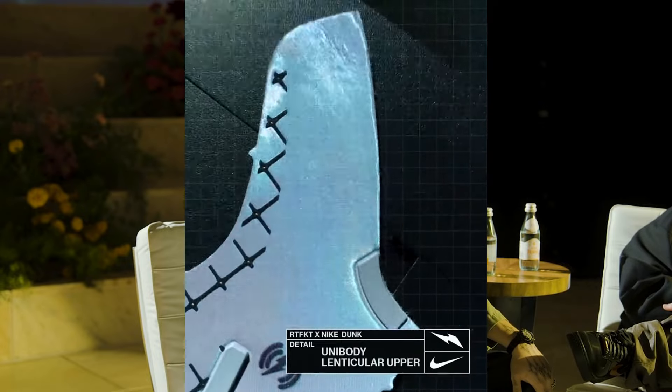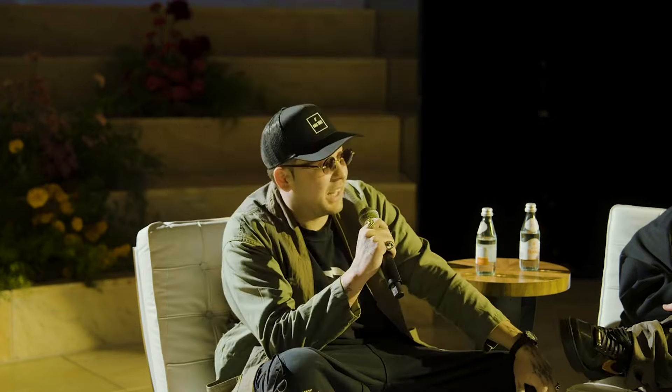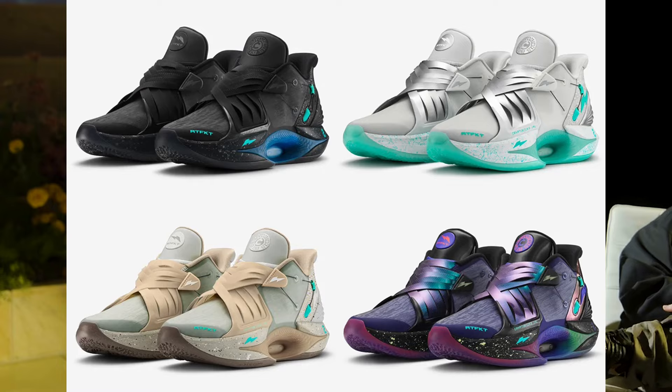Looking back at it now, we've released over 40 unique pairs of shoes. We had the Space Strips, we had the 10 Air Force Ones, we had the Crypto Kicks, and now the Dunk.